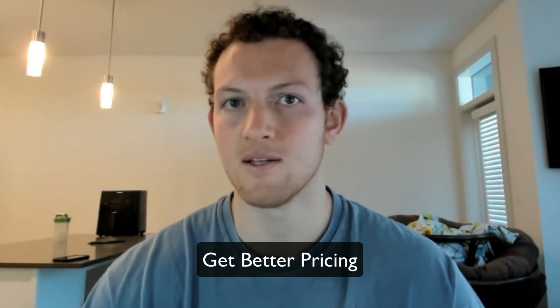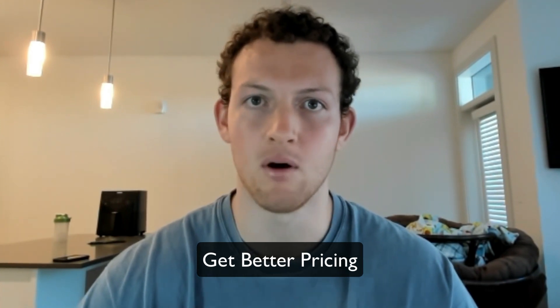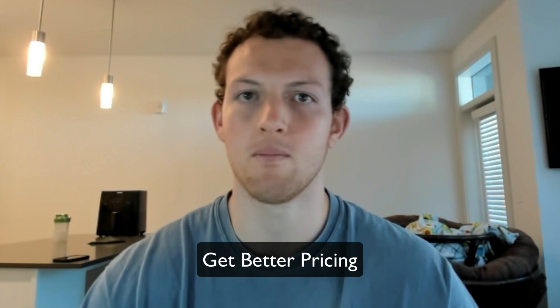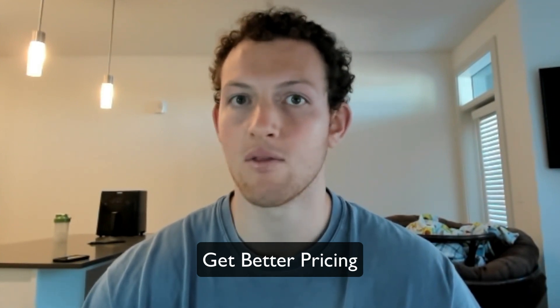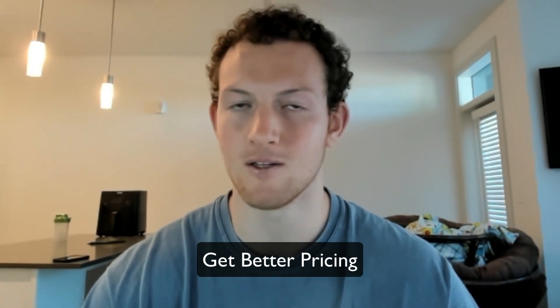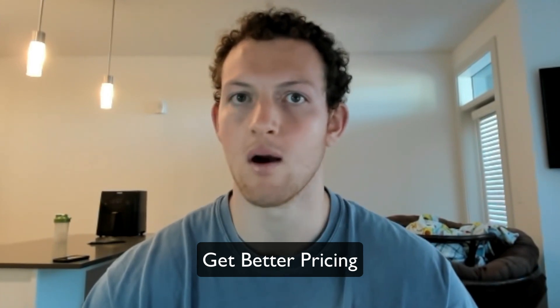There's a way to go about getting better pricing that's more effective, and that's simply buying in volume — buying in bulk. For example, if you're trying to buy a product from a distributor and you only want to buy 30 units, well, there's somebody else out there buying 300 or even 3,000 units, and they're going to be getting a better price than you. Therefore, they're going to be able to compound their money quicker.